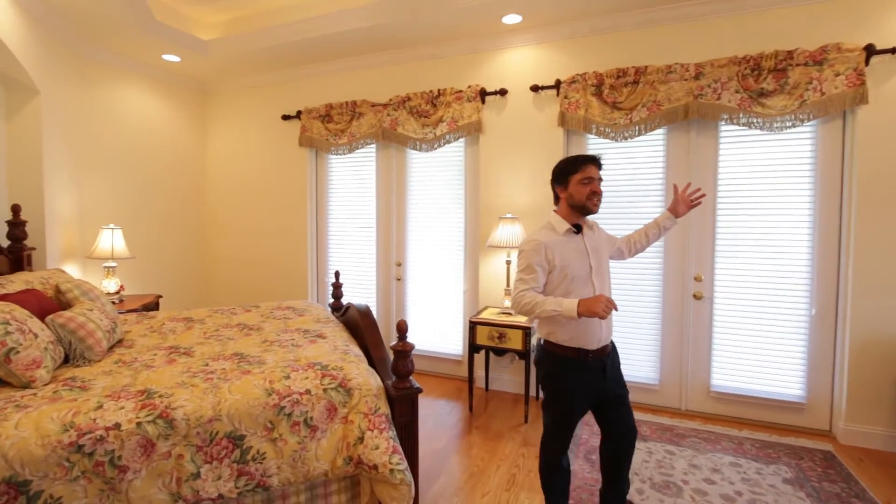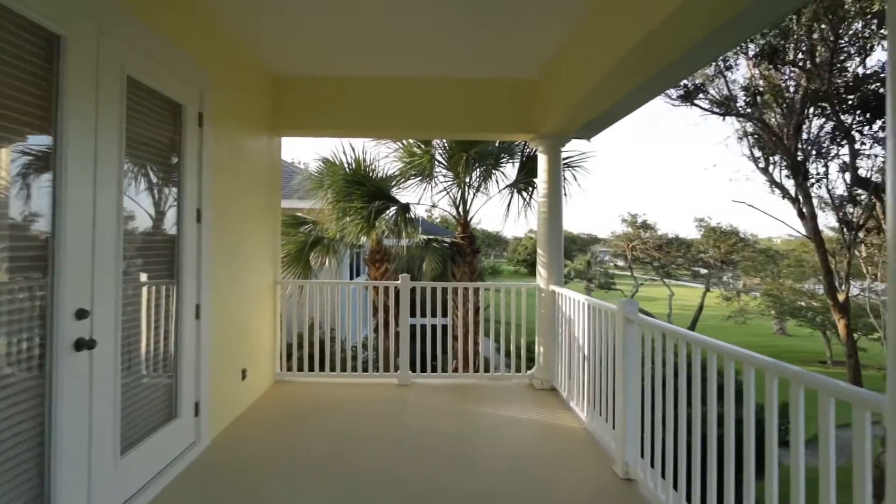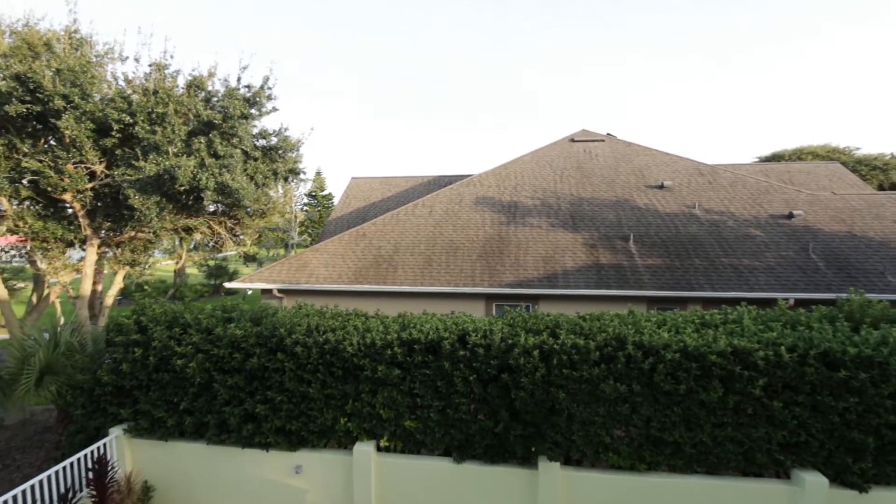And with your bed facing east, you're welcome to sunrises in the morning over the intercoastal. Step outside for that first sip of coffee on your wraparound porch, overlooking the courtyard below.